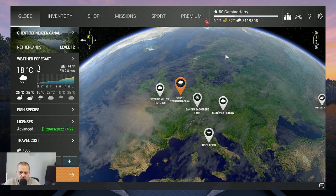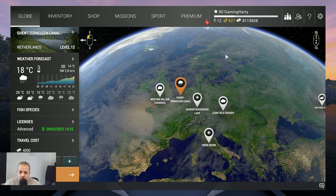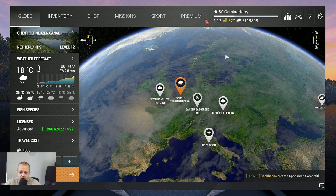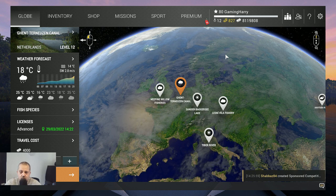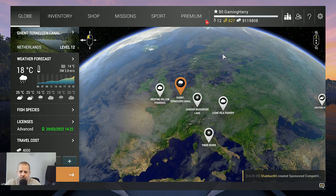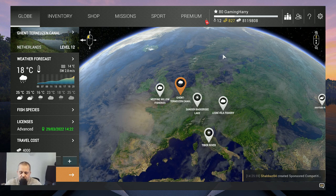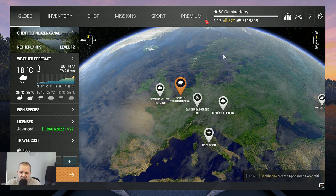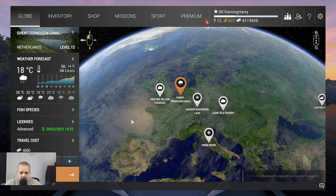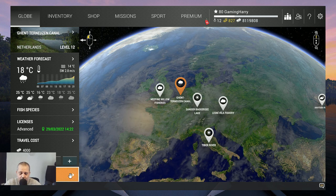Hello guys, welcome to another Fishing Planet video. This time we go to my country, the Netherlands. We go to the Gent-Terreneuzen canal and we are going to fish there. In this first video we are going to try to catch the thick lip grey mullet.